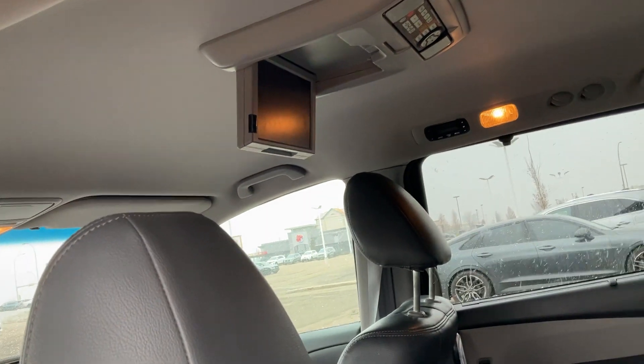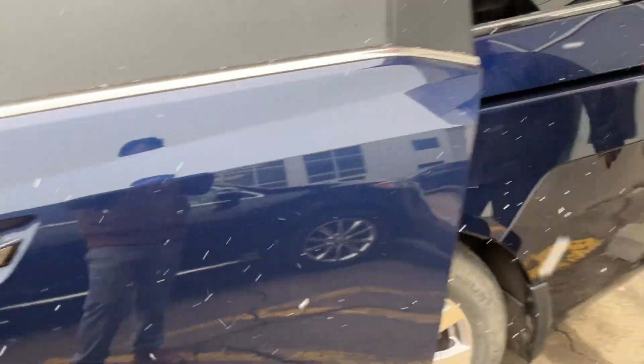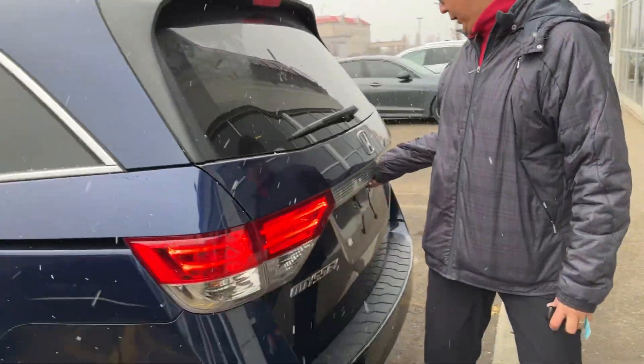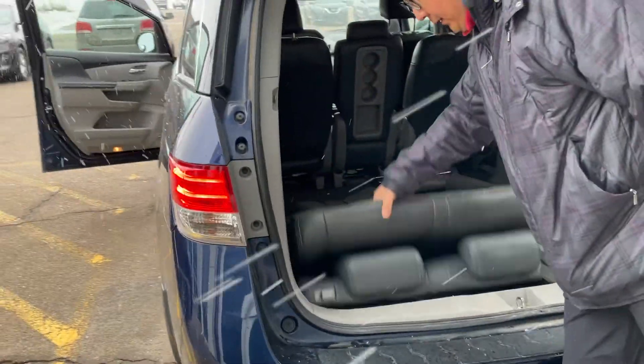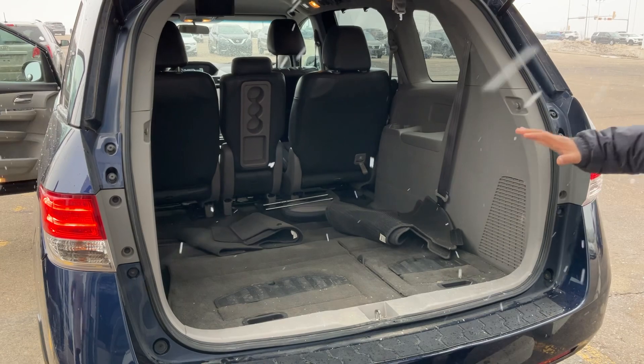This is the eight-passenger Odyssey. With one touch you can slide the door right away. And this is the back space in the trunk. It's nice and easy to fold the chairs up, so all chairs go down and you can make it flat on the back, so you have a lot of room for the trunk.